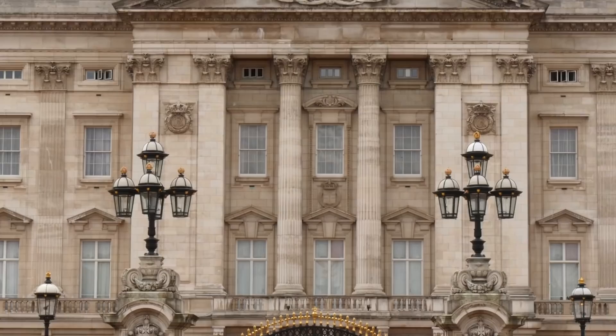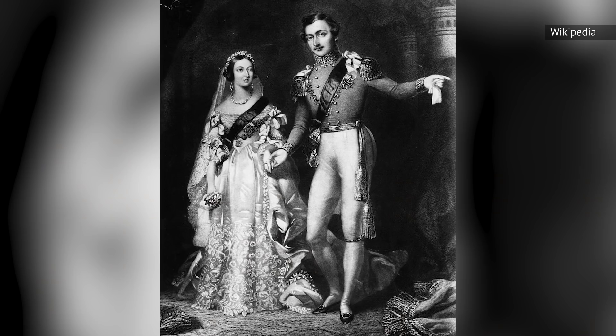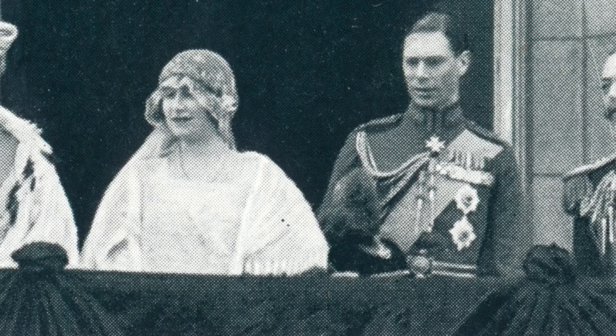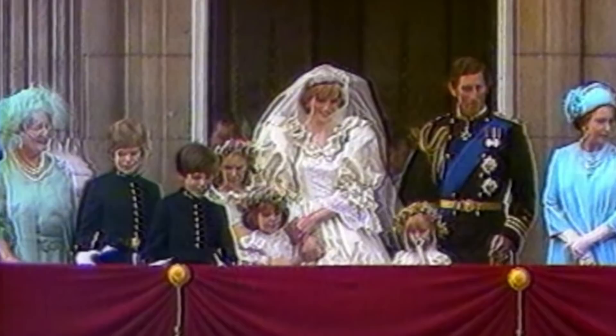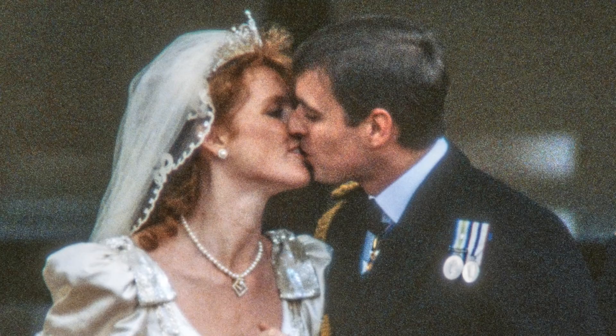If there's one thing the monarchy loves when it comes to weddings, it's tradition. Having the royal bridal party appear on the balcony at Buckingham Palace is a special tradition that began with Queen Victoria and Prince Albert in 1840. From there, newlywed royal couples have continued the practice, with the Queen Mother appearing in 1923 and Princess Elizabeth and Prince Philip appearing in 1947. However, a new ritual began in 1981 when Prince Charles and Princess Diana shared a kiss on the balcony, creating a new standard for royal newlyweds. Since that first iconic balcony kiss, other royal couples have followed suit.